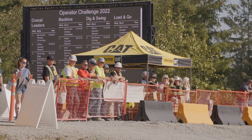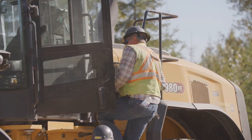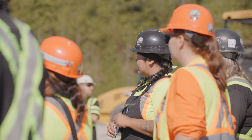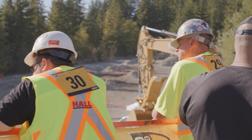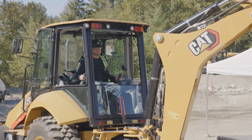The winner here today is going to be crowned the best Western Canadian operator. From there they're heading to the regional finals in North Carolina, and then Caterpillar operators from around the world will gather in Las Vegas at ConExpo in 2023, where they will crown the best operator in the world.